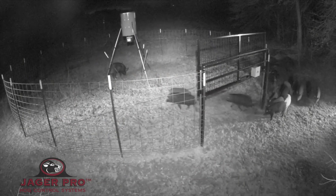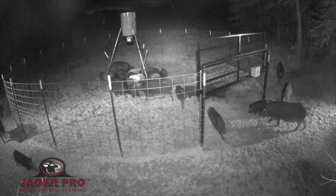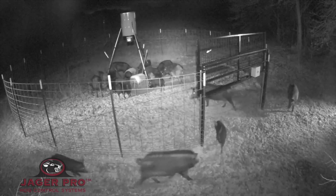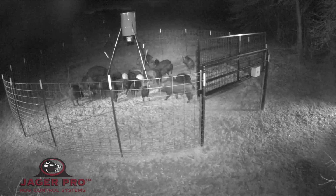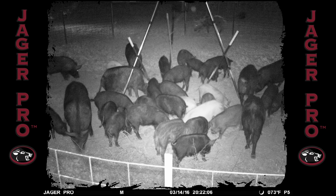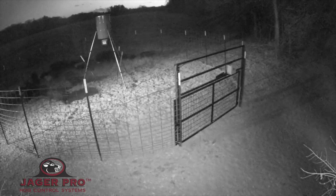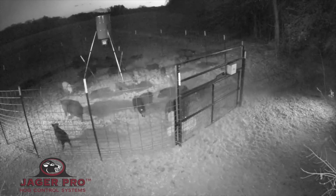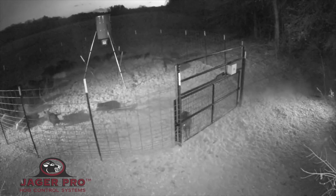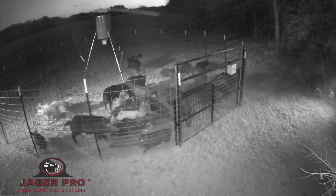The sounder arrives at 8:19 and quickly files in through the gate. After receiving this photo from the mine camera at 8:22, I sent the close gate command. When the gate drops, watch as the hogs test the entire enclosure. The design of the patented JagerPro 1860 panels and mine gate ensure that no hogs, large or small, can escape. The sounder calms down and begins to feed within a minute.